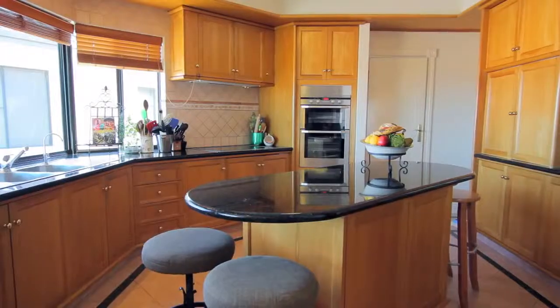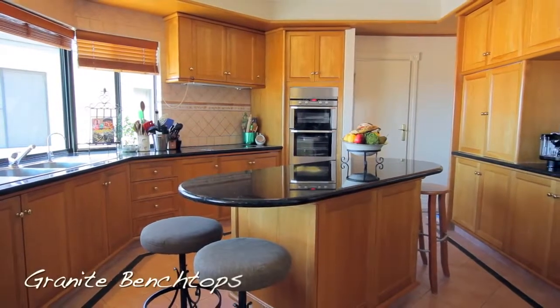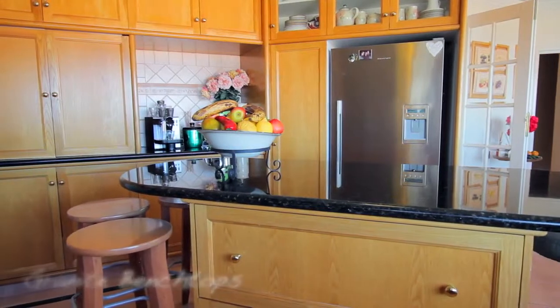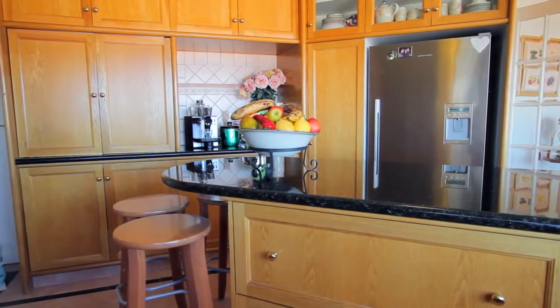The kitchen is laced with American oak cabinetry, kitchen tops, a Miele dishwasher, and an induction cooktop.